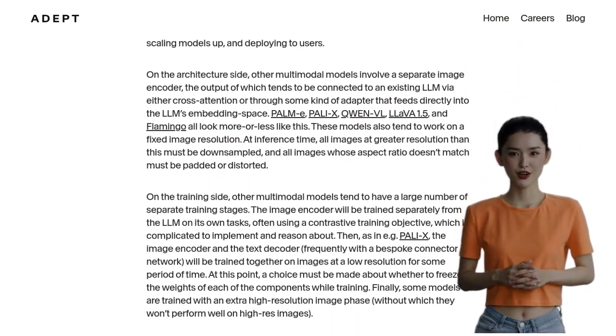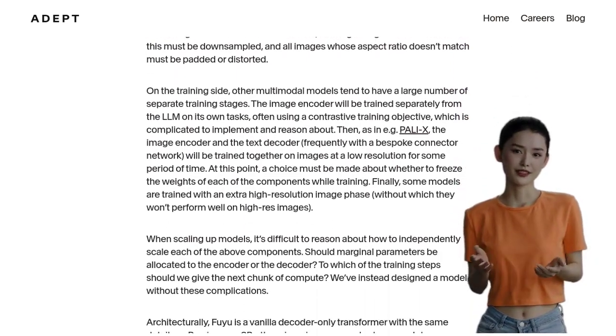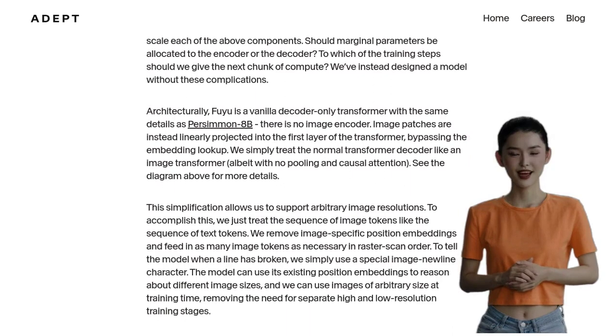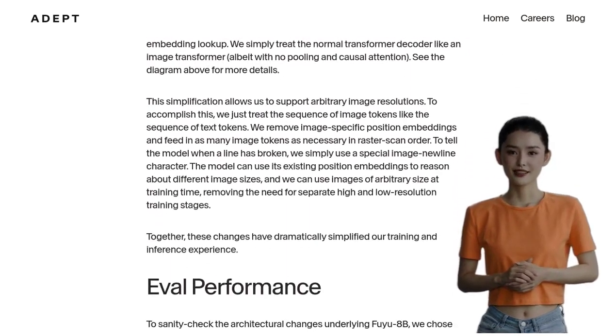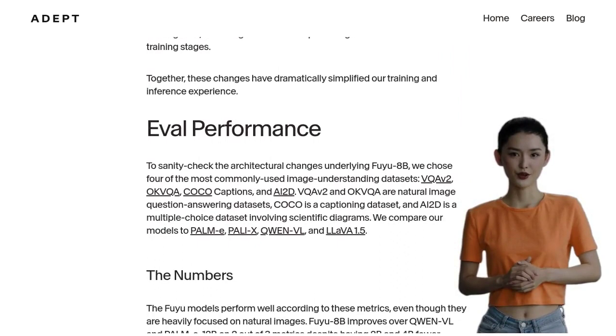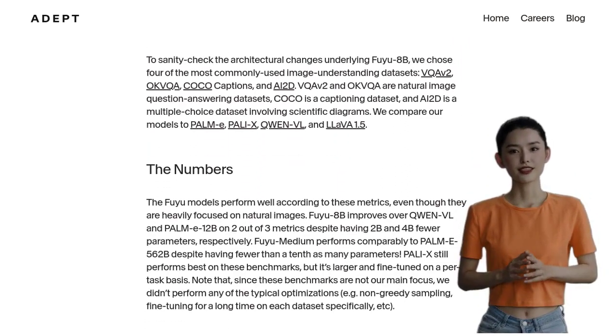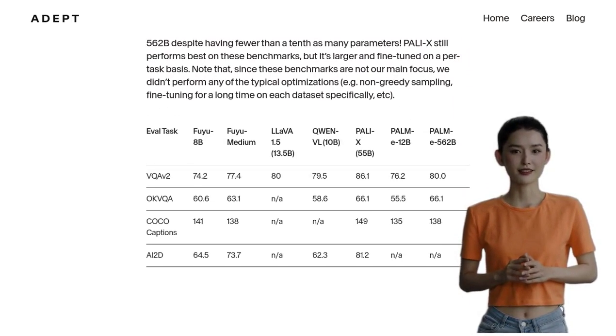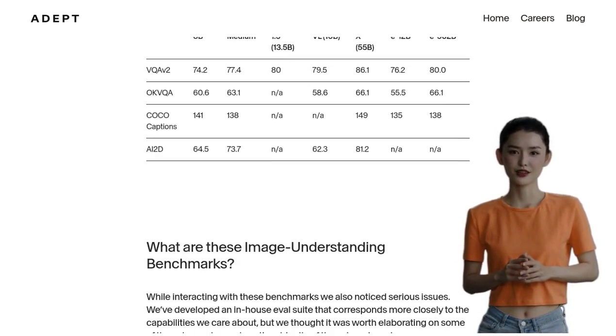One of the standout features of Fuyu 8B is its speed and exceptional performance on image understanding benchmarks. It's lightning-fast and incredibly accurate, making it a force to be reckoned with in the AI world. However, the existing benchmarks may not fully showcase the true capabilities of this remarkable model.